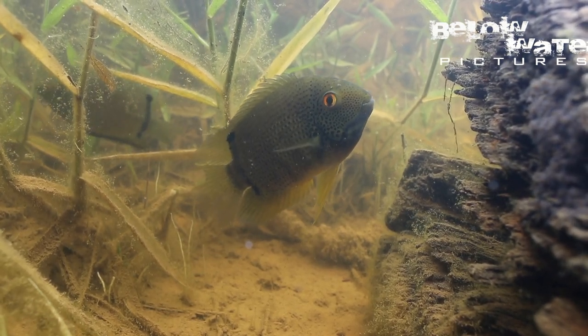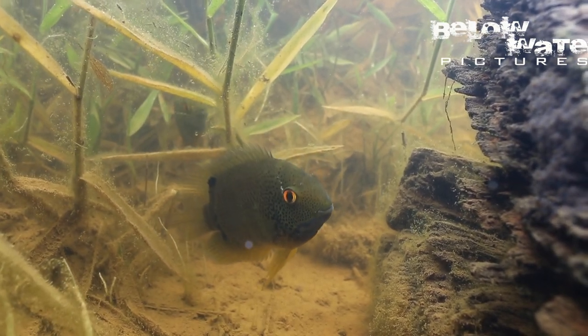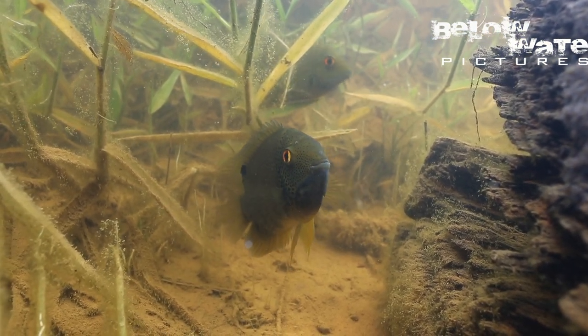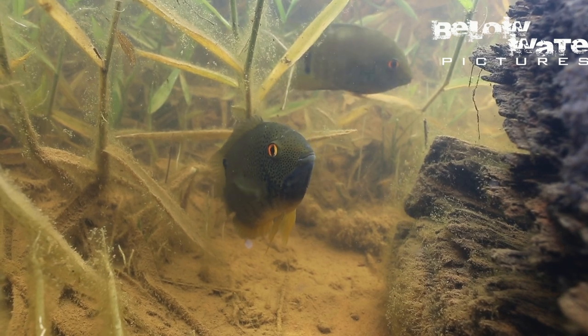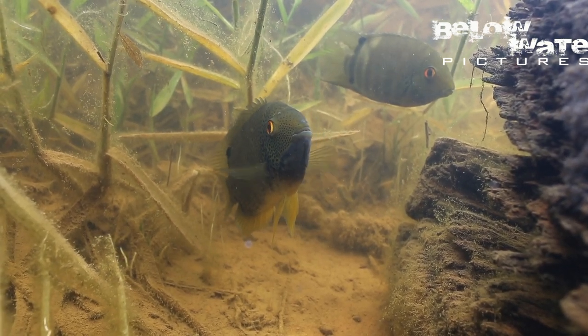Exposed to deeper water, the parents are in the sights of the very large blue peacock bass, Cichla kelberi, that roam the main channel of the river. In this relative safety, the Heros can rear a spawn of several hundred young until the Crenicichla and other predators start to reduce their numbers.